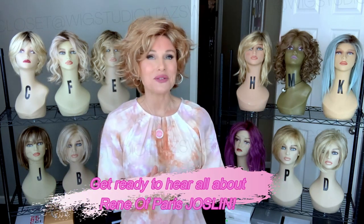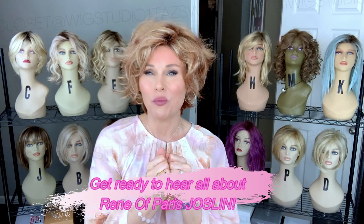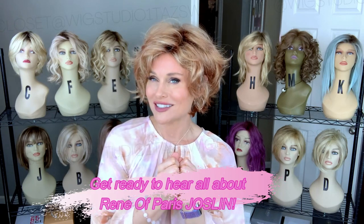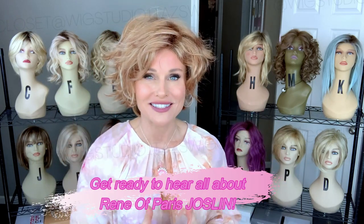Hello, welcome back to Taz's Wig Closet at Wig Studio One. Today I'm super excited because I'm introducing a brand new style by Renee of Paris. This one is called Jocelyn in the color Nutmeg F. There's so much hair to absorb about this style — you won't want to miss a minute.